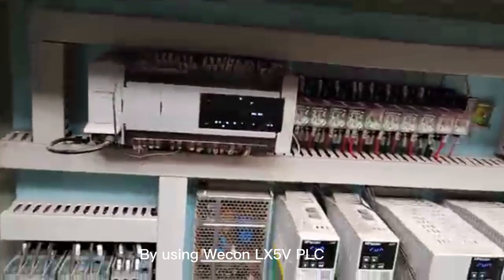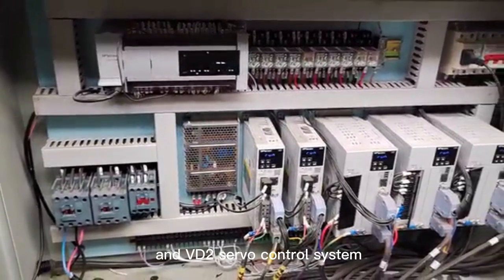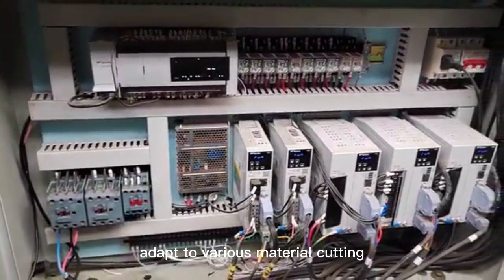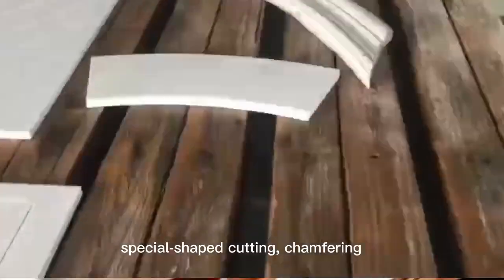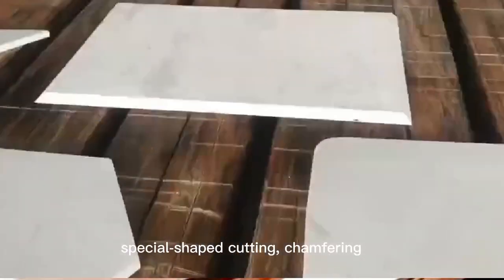By using Wecon LX5V PLC and VD2 Servo Control System, the machine adapts to various material cutting and supports specification board cutting, special-shaped cutting, chamfering, profiling, and other processing methods.